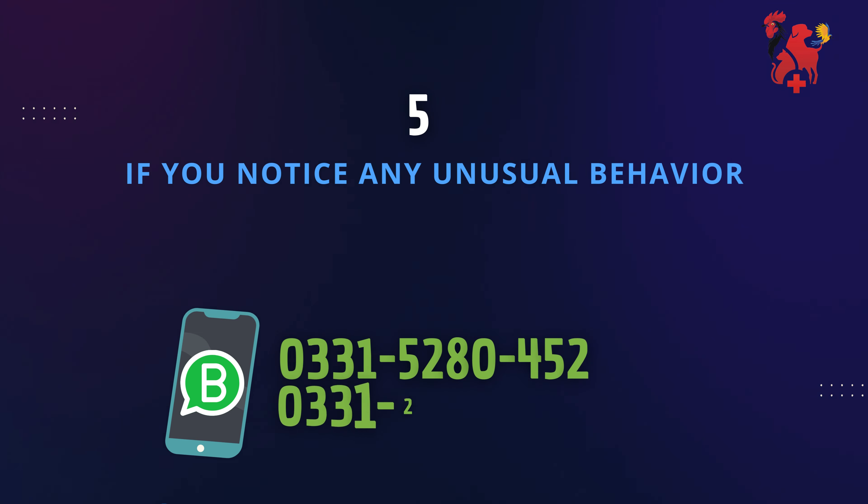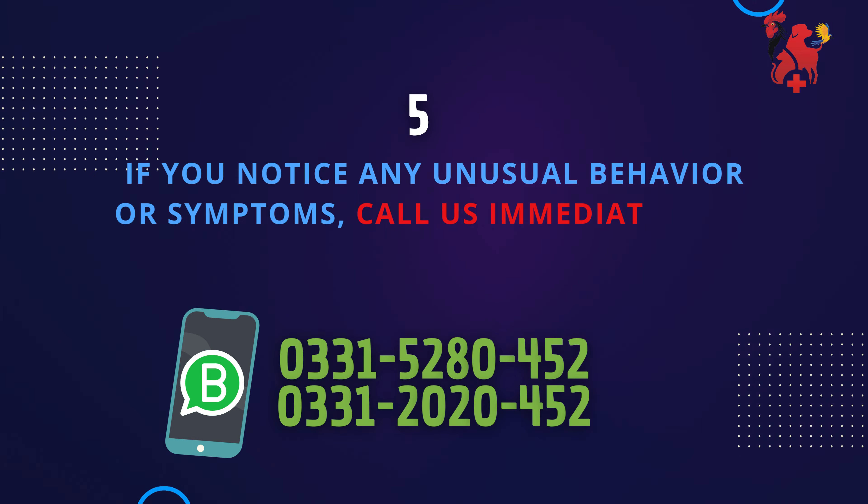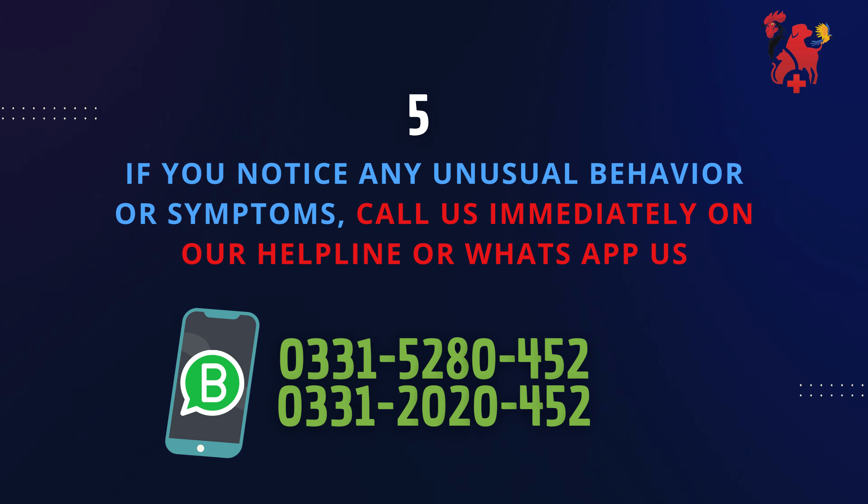If you notice any unusual behavior or symptoms, call us immediately on our helpline or text us.